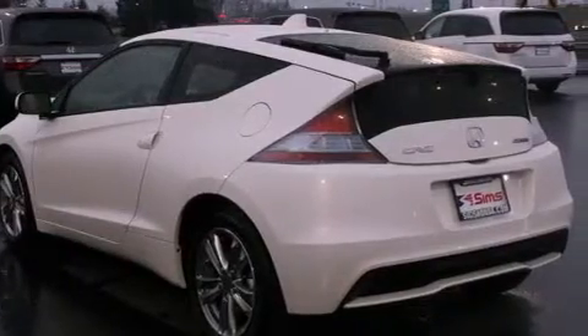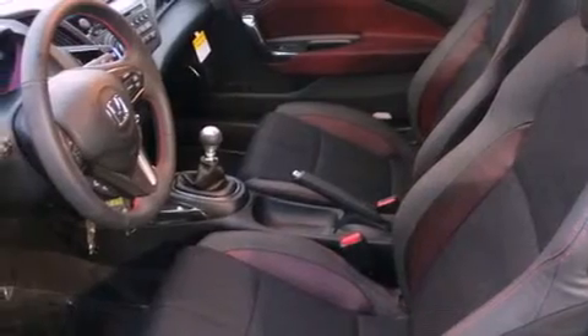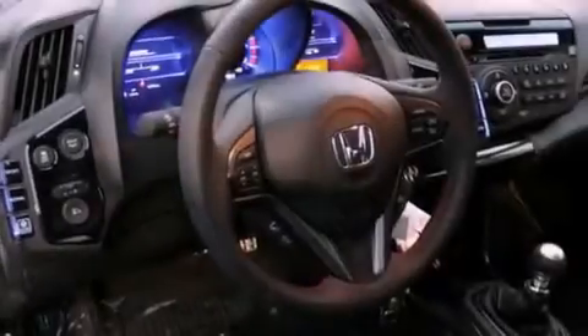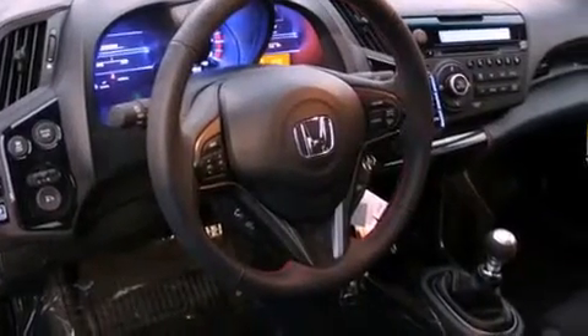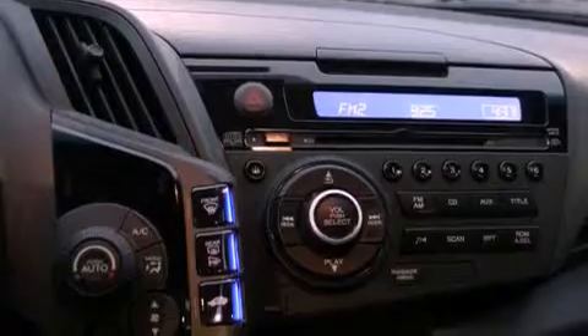Features include air conditioning with automatic climate control, cruise control, steering wheel controls, a CD player, a leather-wrapped steering wheel, fog lamps, traction control, an anti-lock braking system, full-power accessories, and alloy wheels.